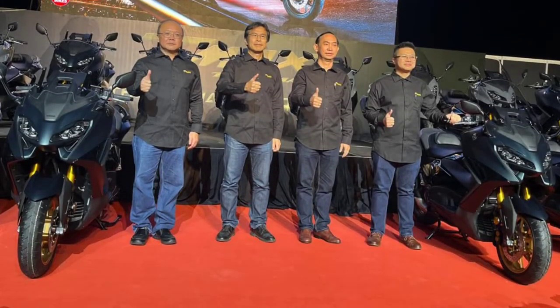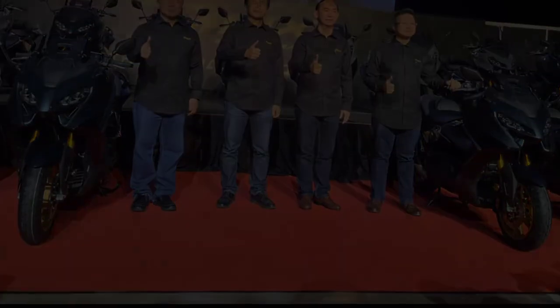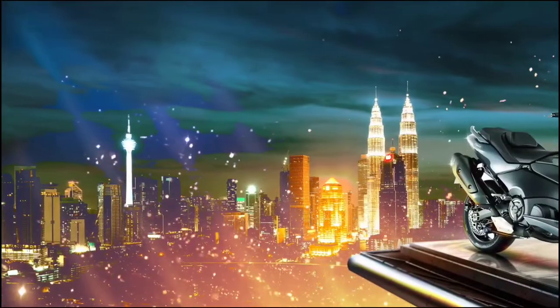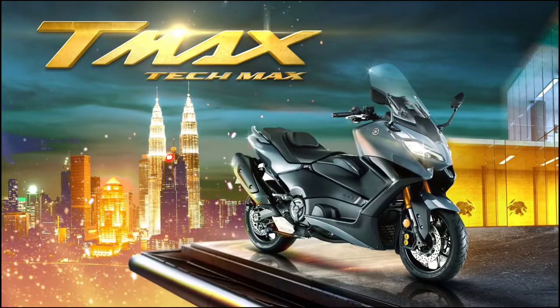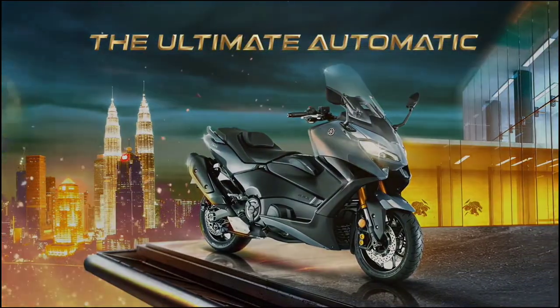Honglion Yamaha Motor has officially launched the new Yamaha T-Max TechMax 560 for the Malaysian market. The 2022 T-Max gets sportier style, compact body, and updated wheels and suspension.